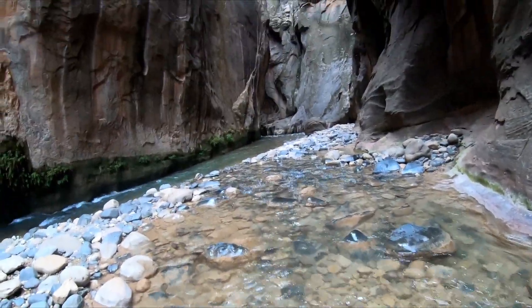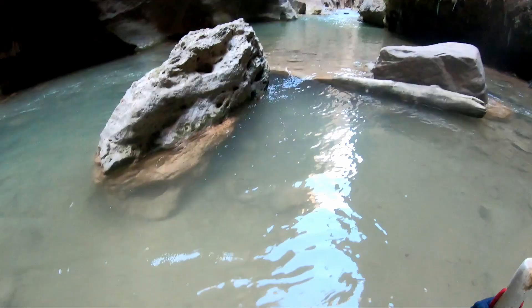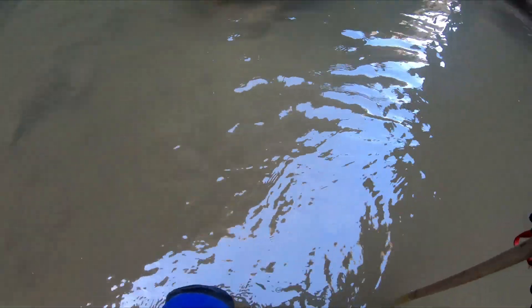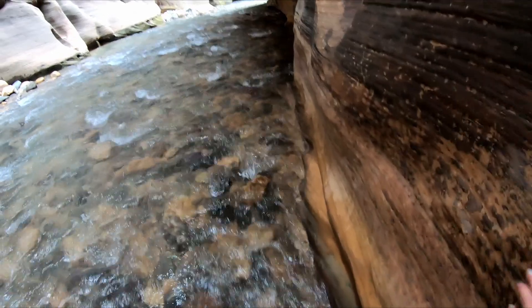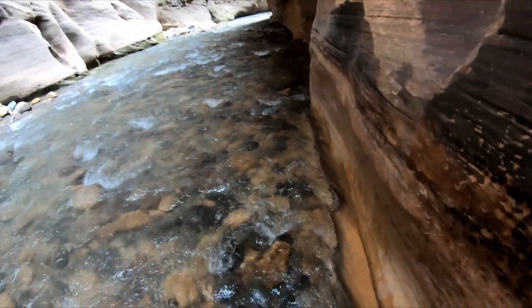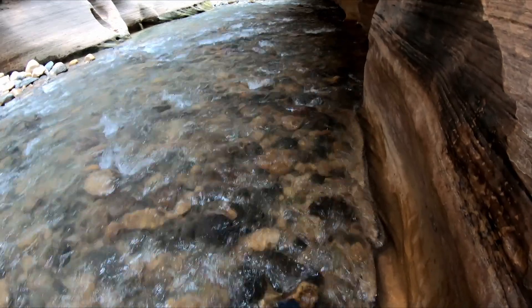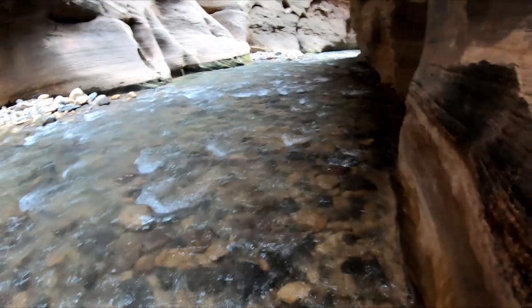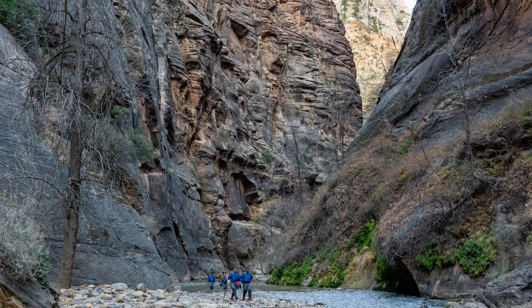You can expect the water to mostly be anywhere from ankle deep to waist deep, although there are possible deeper pools after you pass the Orderville Canyon turnoff. If you had a shuttle to catch on the way out, keep in mind that your hike in will take a fair bit longer than your hike out, since the return trip is going with the current instead of against it. Lastly, before you head out, make sure to check the weather report. Flash floods can and do happen in the Narrows. Safety first.